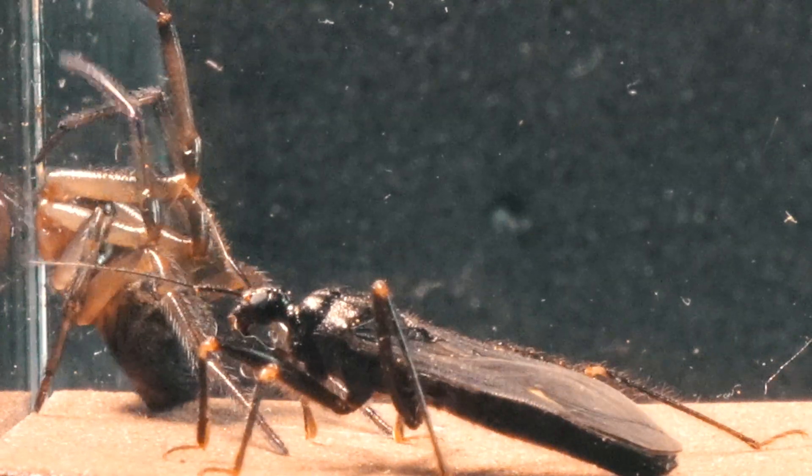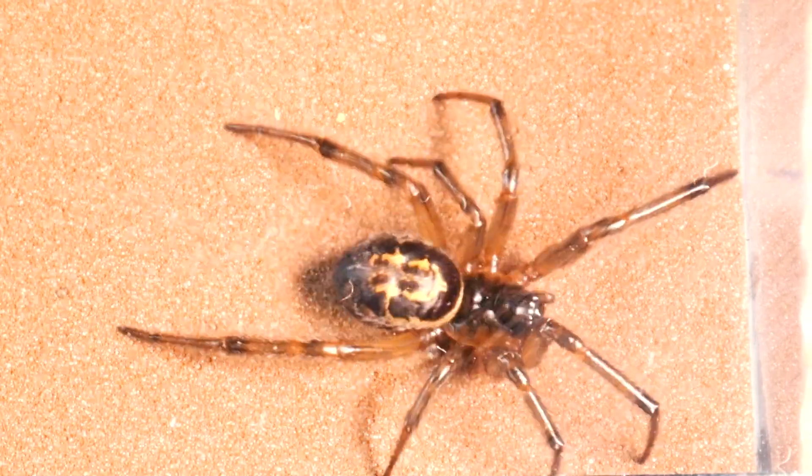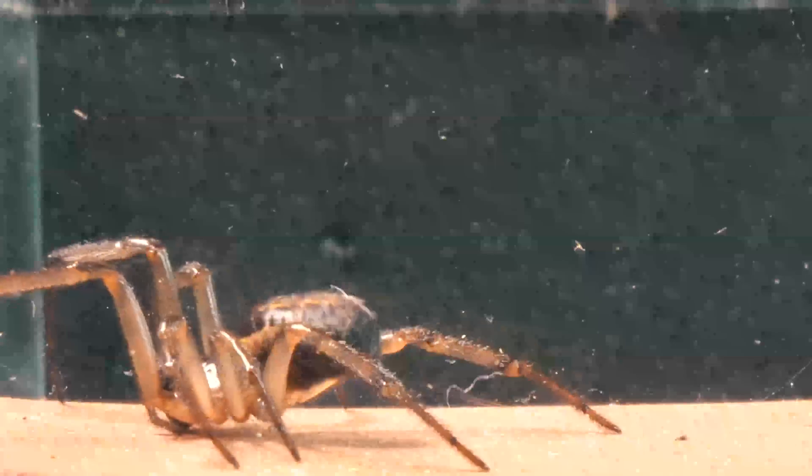We observe how the bug, likely accustomed to feeding on spiders, jumps onto the Stetoda. However, the spider reacts instantaneously, showing that it won't be an easy prey.